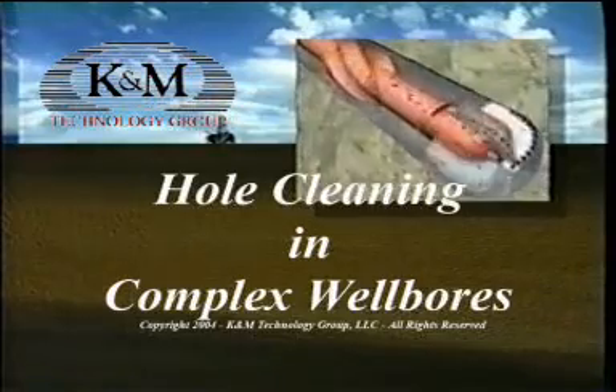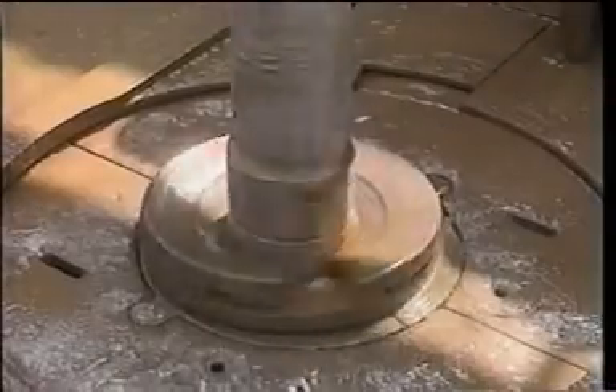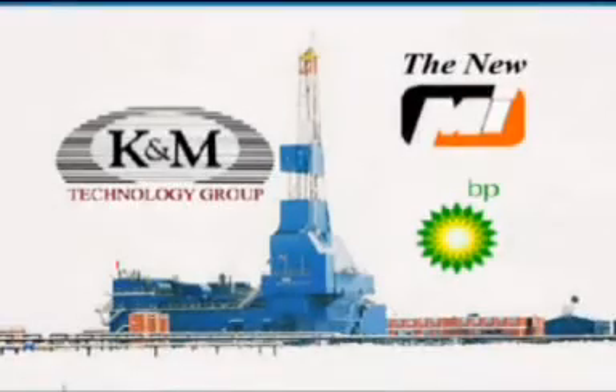Hole cleaning in complex wellbores such as extended reach wells, 3D designer wells, and wells with chronic wellbore stability problems present unique challenges that require a complete systems approach to the overall drilling process. This presentation is a production of K&M Technology Group with assistance from BP and MI.